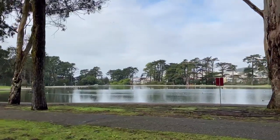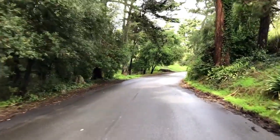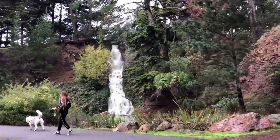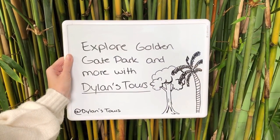Are you just looking for an escape from the busy city? Then this is the perfect place for you to just sit down, relax, and enjoy the sounds of nature. Want to see Golden Gate Park and more? Check out Dillon's Tours at dillonstours.com and start your San Francisco adventure today. Thanks so much for watching!